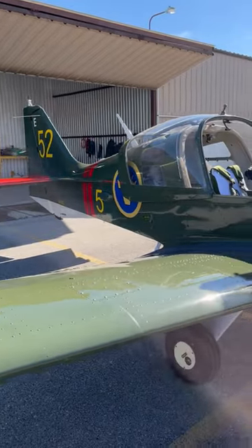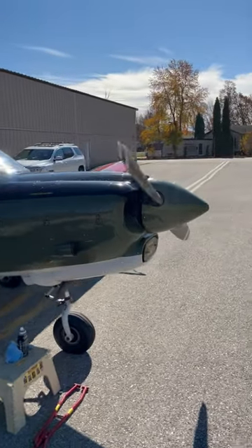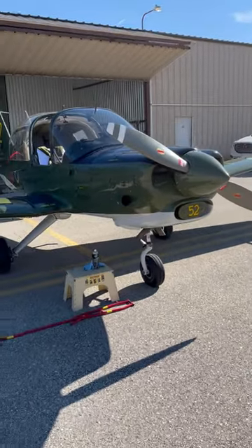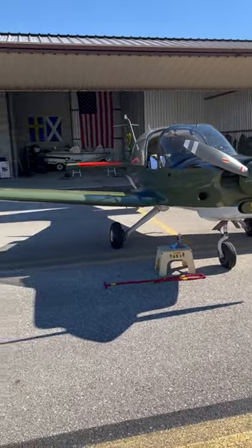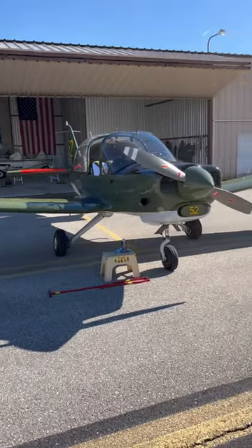I bought this in 2016 and have had no regrets, other than it's slow — but small price to pay. I'm out here to have fun, not to go anywhere. So there we are — short video of the Scottish Aviation Bulldog.